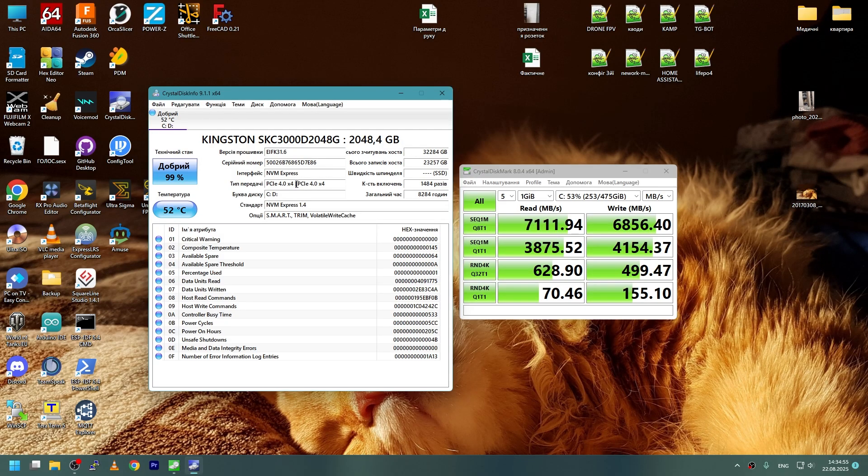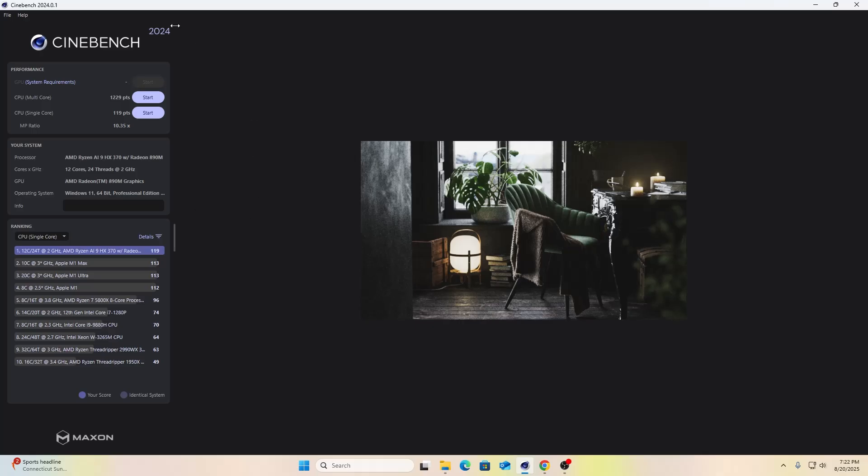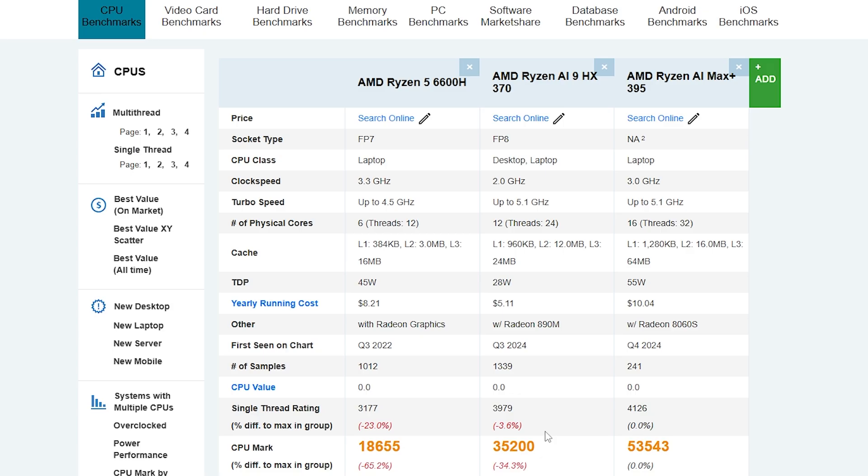The Kingston NVMe drive achieved a speed of about 7 GB/s. CPU-Z, when testing the processor, gave 9,300 units. Cinebench 2024 showed 119 units in the single-core test and 1,229 units in the multi-core test. Passmark showed 39,000 CPU Mark. Using the CPU benchmark site for comparison, it shows 35,000 CPU Mark.